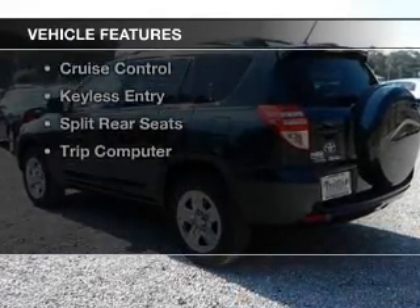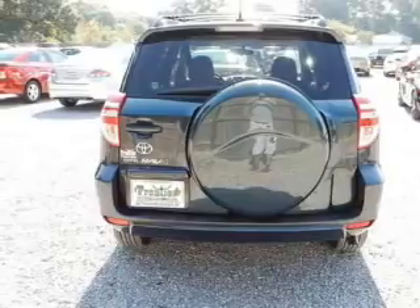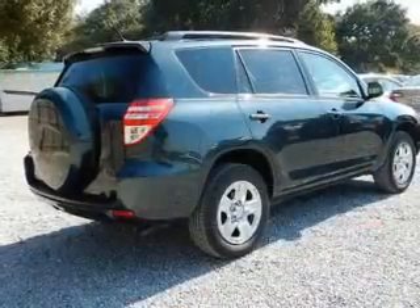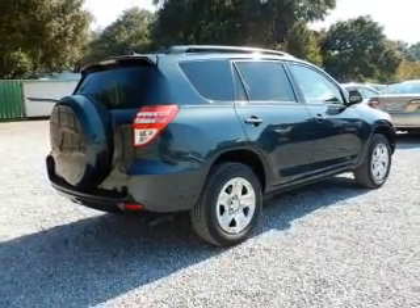The features include a satellite radio, digital audio input, steering wheel controls, tilt and telescopic steering wheel, a spoiler, roof rails, cruise control, keyless entry, split rear seats, and a trip computer.